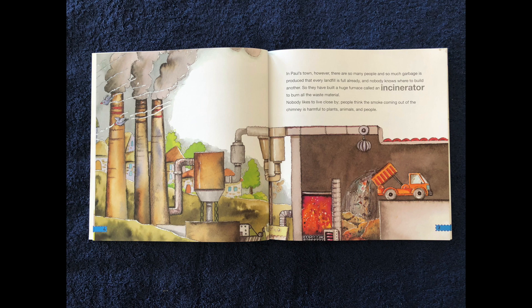So they have to build a huge furnace called an incinerator to burn all the waste material. Nobody likes to live close by. People think the smoke coming out of the chimney is harmful to plants, animals, and people.